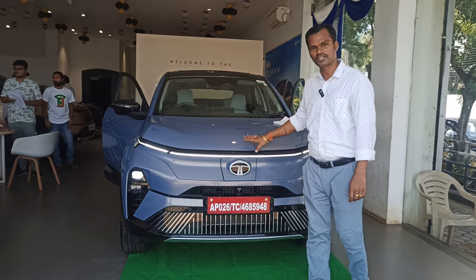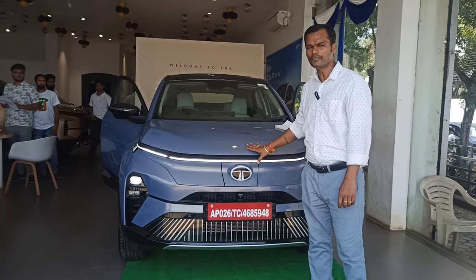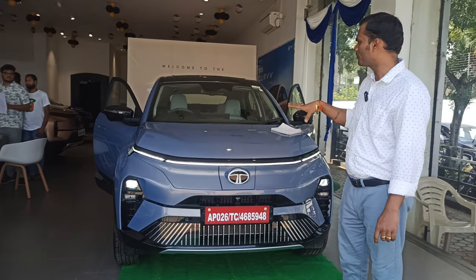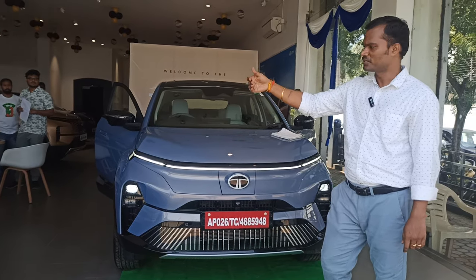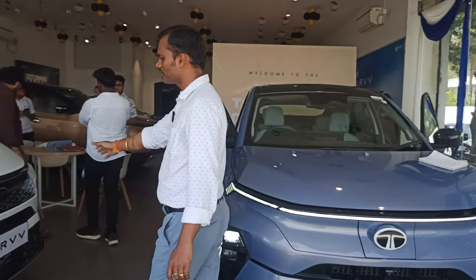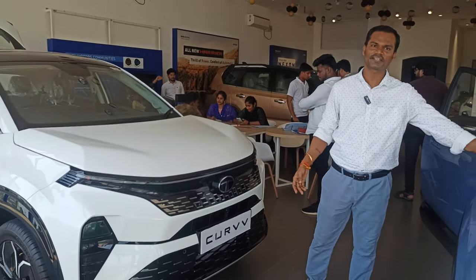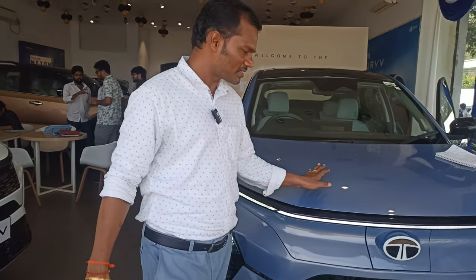Hi everyone, welcome back to our channel. Today we are going to review the Tata Curve EV, model 55M Power Plus A. We'll discuss the top features of this electric vehicle and what is the need for buying it compared with an available IC engine. We have an IC engine from Tata Curve, and we'll make a relative comparison with respect to running cost per kilometer.